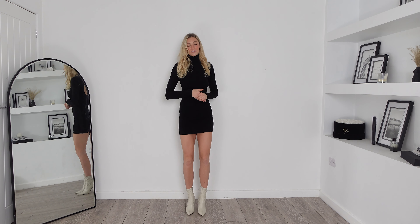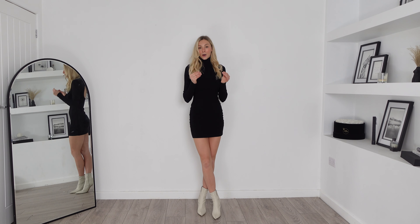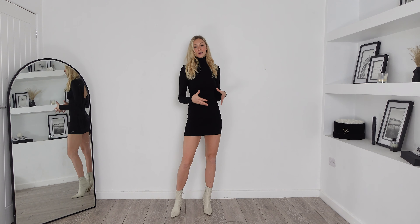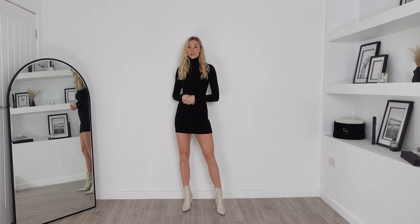I love the fact it is like a turtleneck — I think that's so effective for this dress and it's a perfect base layer. Pairing blazers over the top, trench coats — this will always look so stylish on.